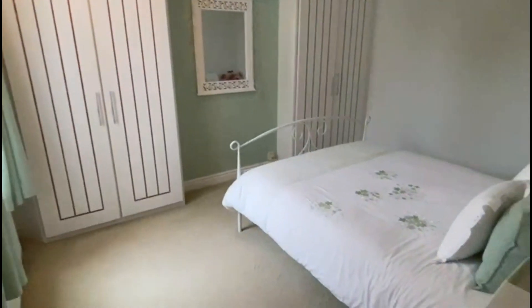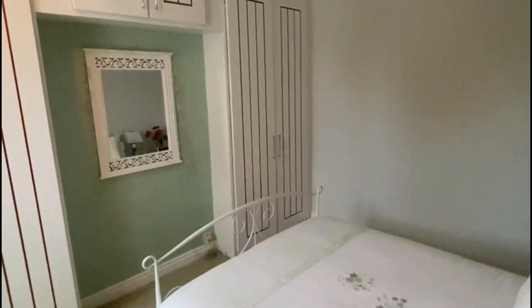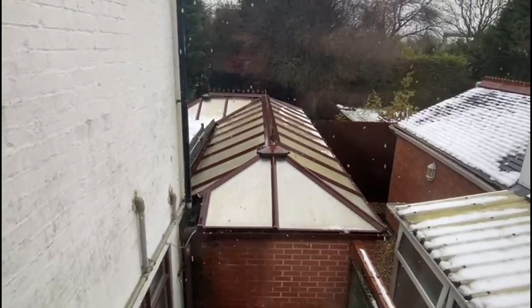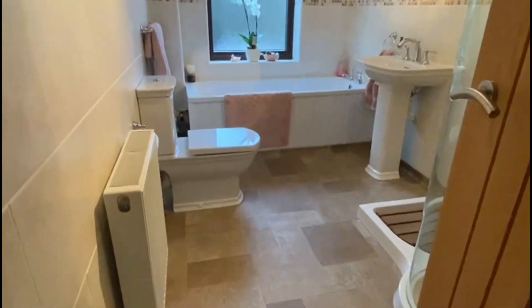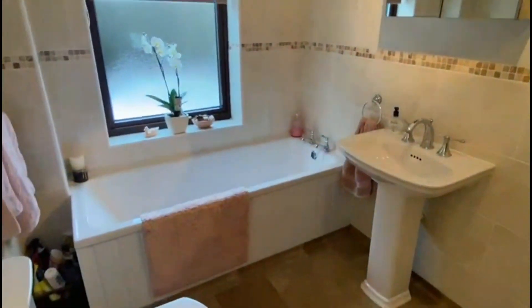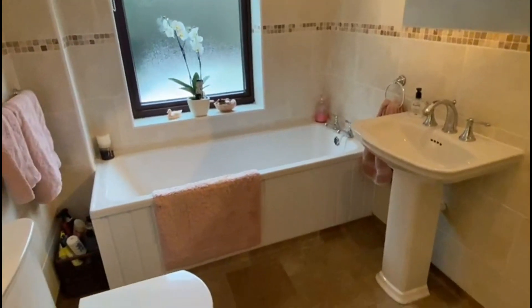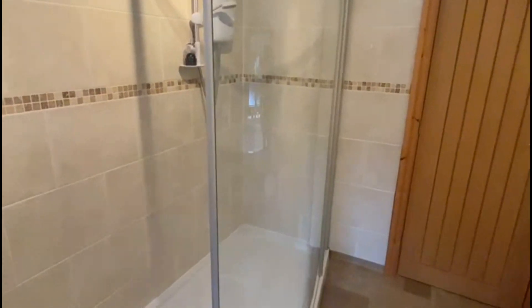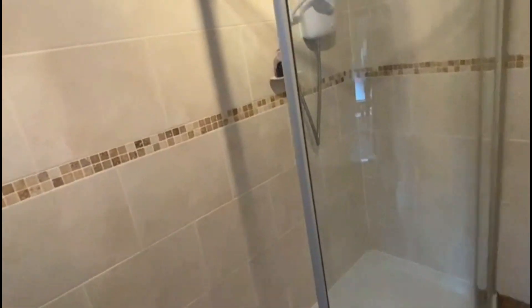Bedroom two — lovely double room, double wardrobes again. You can see the sun lounge and conservatory there, quite a big space that one as I said. And then the bathroom, really nicely done — beautiful order. It's very much in keeping. We've got an old style property with modern bits and all the fitments in. It's just lovely.